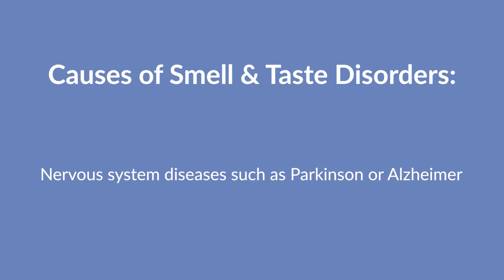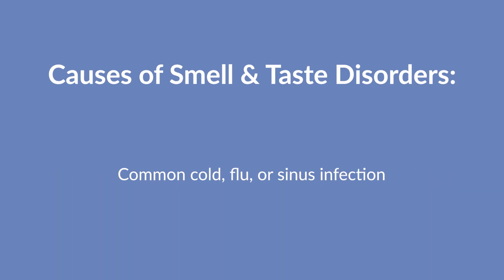However, many are caused by a common cold, flu, or sinus infection, allergies, nasal polyps, or other dental and mouth problems.